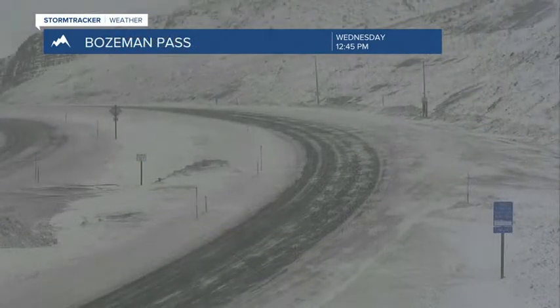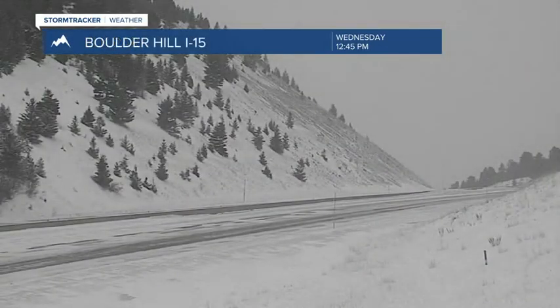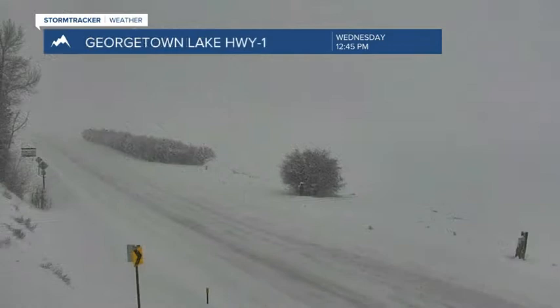Homestake Pass is still dealing with snow and some blowing snow. Same for Bozeman Pass. Elk Park Pass just has considerable snow, blowing snow, and almost zero visibility this afternoon.